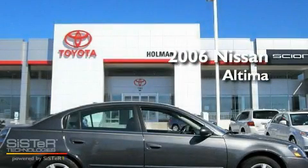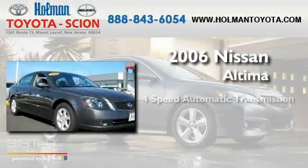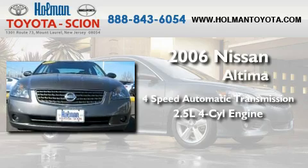This is a 2006 Nissan Altima. This four-door sedan has a four-speed automatic transmission and an inline four-cylinder engine.